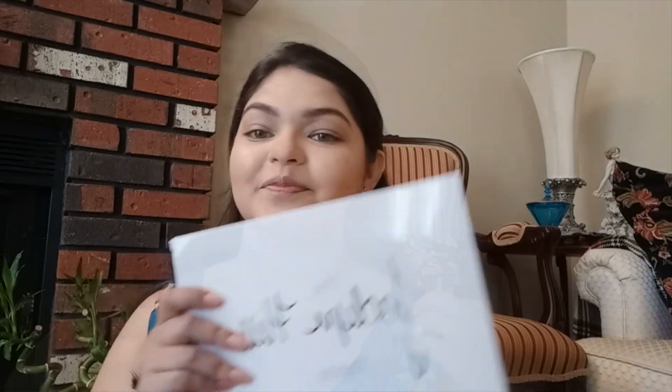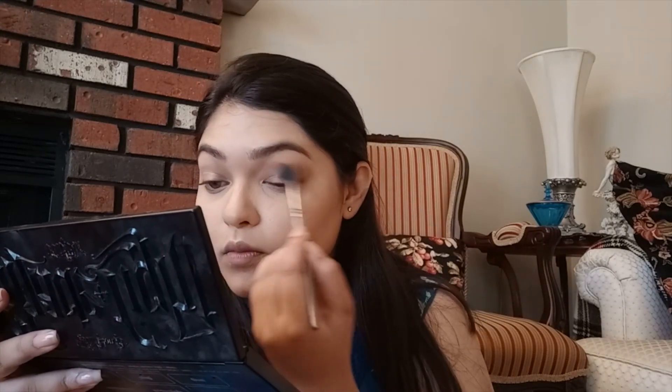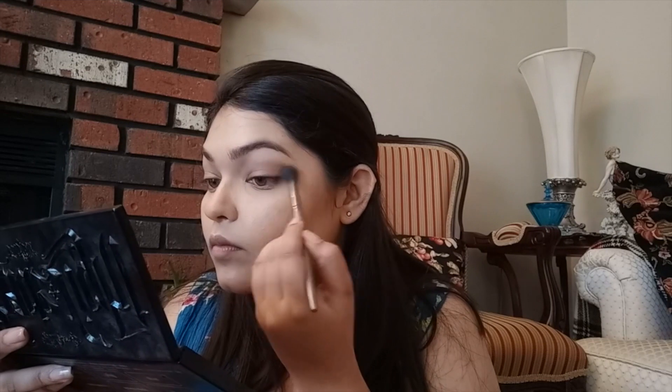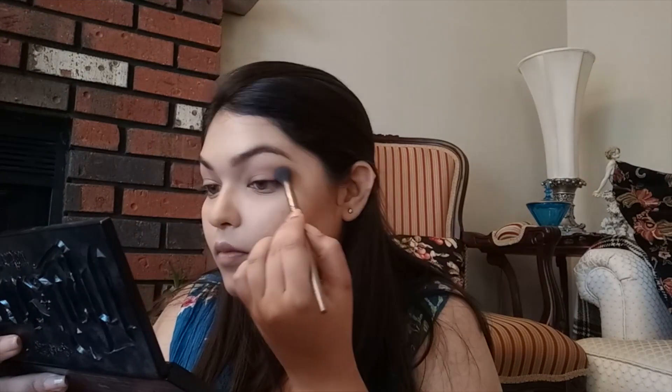So since we went for a lunch cruise, I wanted my eye look to be extremely subtle and fresh, so I used my Jaclyn Hill Eyeshadow Palette by Morphe. I'm way too lazy to go get the palette and look at the shade names, so I'll just show you what I used — it'll also be mentioned in the description bar. I started off by using a beige color as my transition shade.